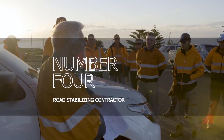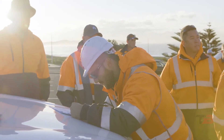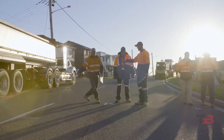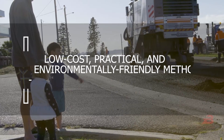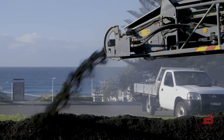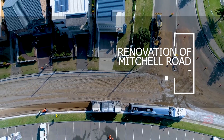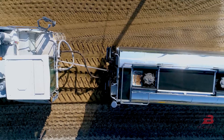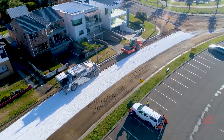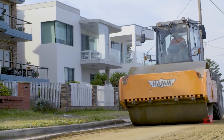Number 4: Road Stabilizing Contractor. Companies in Australia are attempting to maintain and repair roads in an economical and environmentally responsible manner. Instead of discarding old asphalt, the SP company developed a low-cost, practical, and environmentally friendly method of recycling it so it may be reinstalled and used for another 20 years. The video depicts the renovation of Mitchell Road in the Sydney district of Cronulla. Representatives state that they control the device's operations down to the last detail in order to achieve a dense, smooth coating at a cheap cost and of good quality.